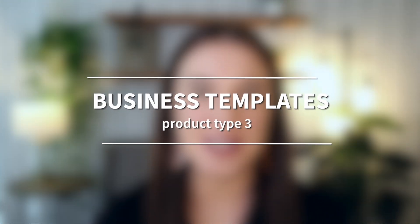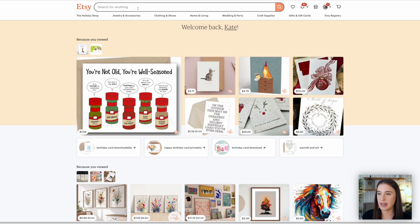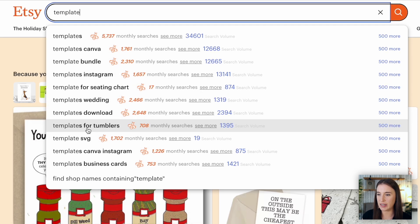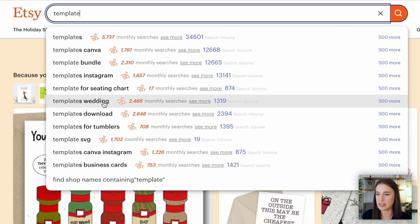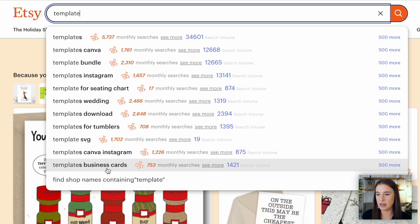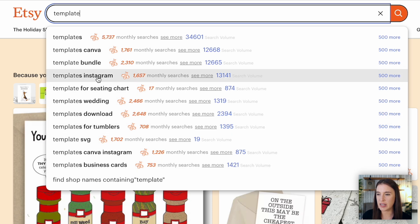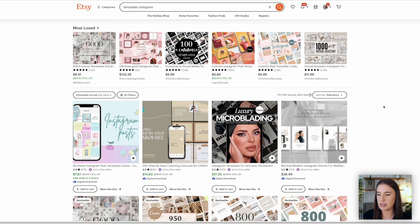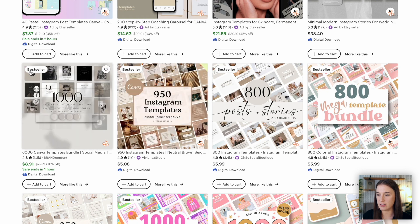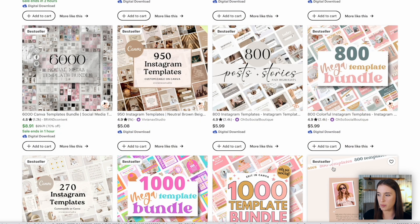Moving on to product type number three, which is business templates. Starting with Etsy predictive phrases by typing in 'template,' I can see some that are event-focused like 'templates wedding,' but a lot are business-focused: template bundle, templates Instagram, and templates business cards. Clicking through on 'templates Instagram,' I can validate that there are indeed several listings marked as bestsellers, telling me these sell consistently and on a regular basis.